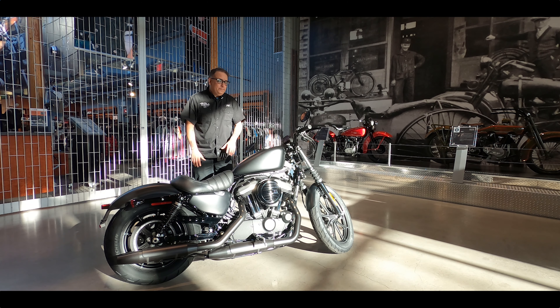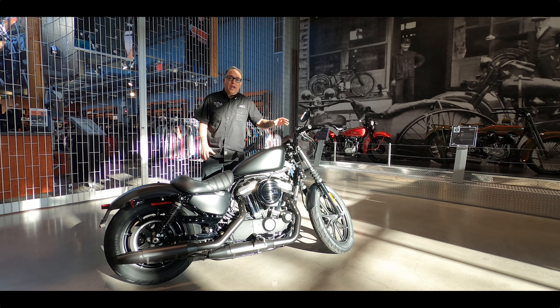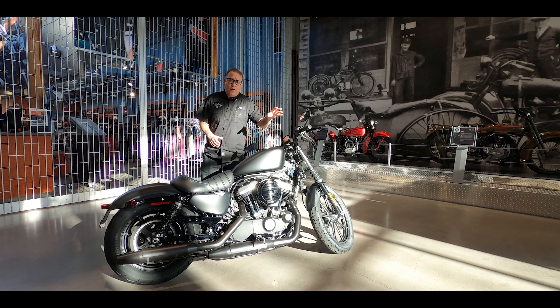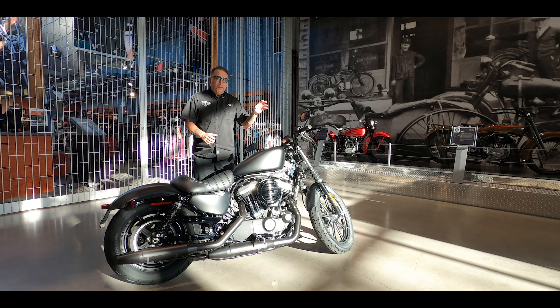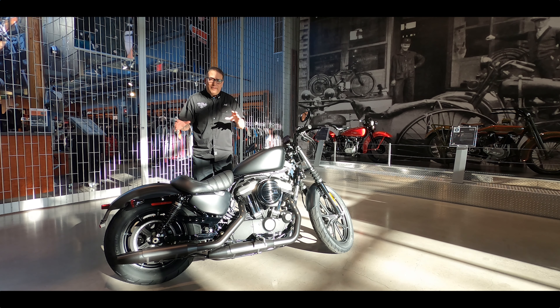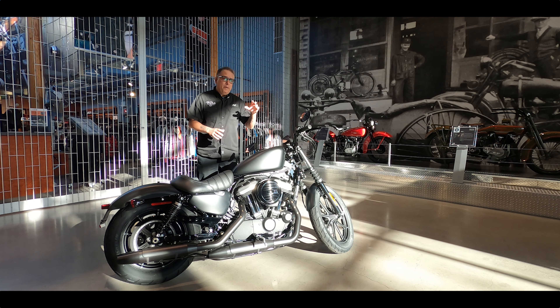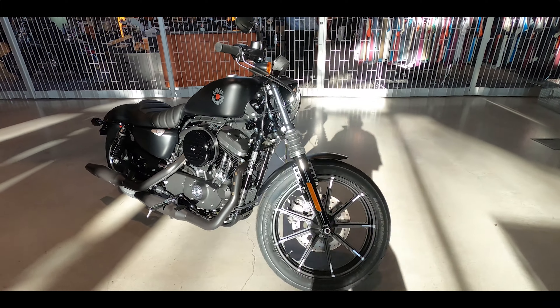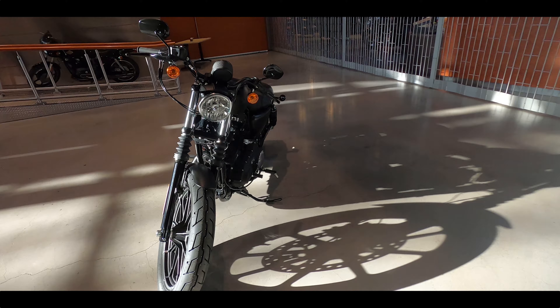Number two: regardless of whether they're going away or not, this is the most customizable bike. If you want to get into the world of customizing Harleys, this is the one to get into. There are so many different parts and styles for this bike. The bobber style is very popular, as is the dirt track style. If you want to get into your first Harley, maybe one of your first bikes, this is a great platform to start on where you can do all kinds of customizations.